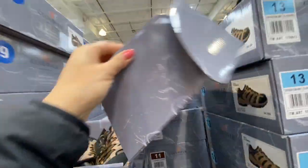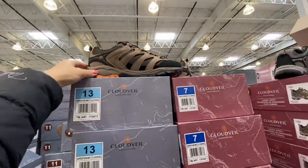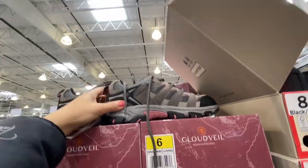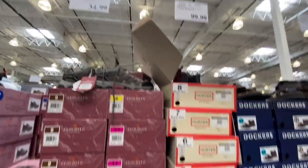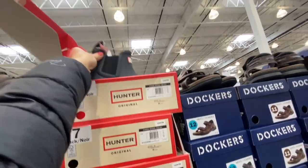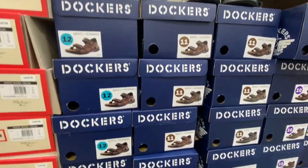Coming over to the shoes section, they have these shoes by Cloud Whale — men's shoes in brown and orange, $34.99. They had a similar one for females with a touch of pink, also $34.99. Hunter ankle boots for $99.99, and strap sandals for men by Dockers.